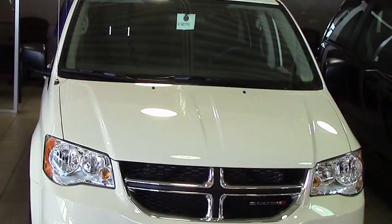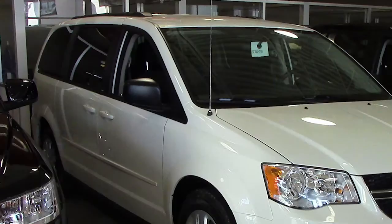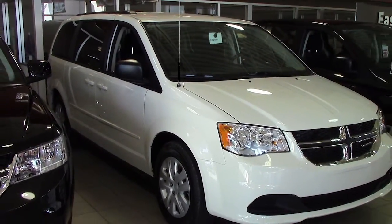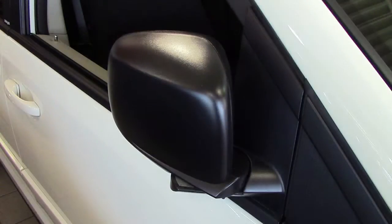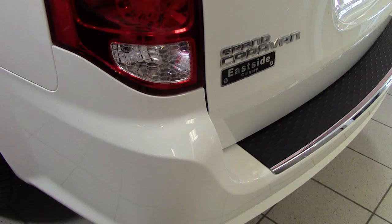Hi Catherine. This 2013 Dodge Grand Caravan SXT comes equipped with a 3.6 liter V6 engine with an automatic transmission, power heated manual folding side mirrors, 17 inch wheels, and a white exterior.